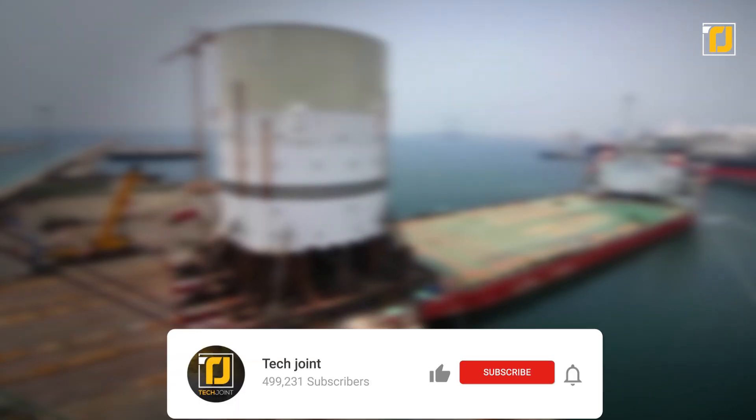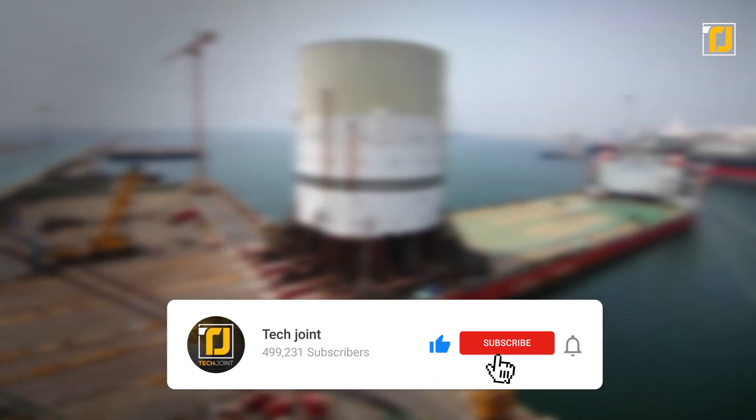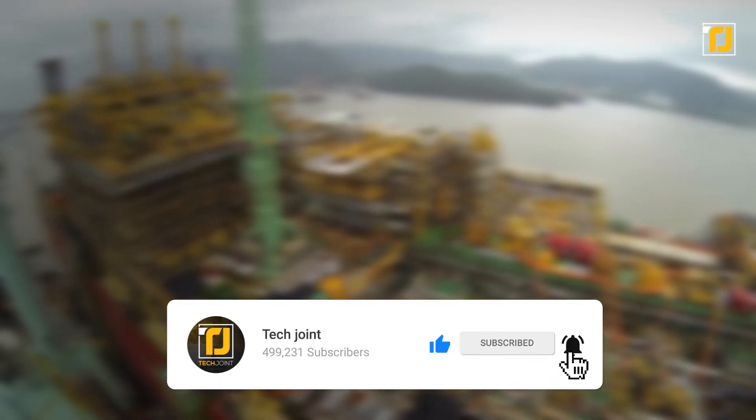Which of these massive machines do you think is the coolest? Let us know in the comments below. Don't forget to like the video, subscribe to Tech Joint, and we'll see you in the next one.